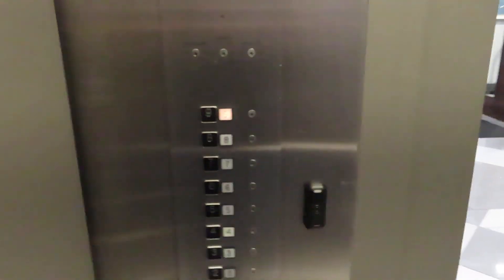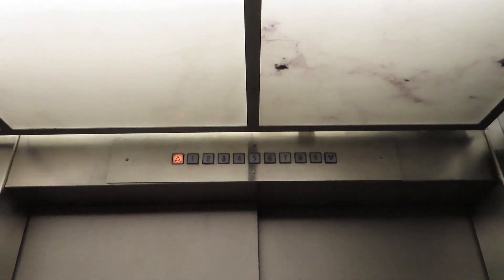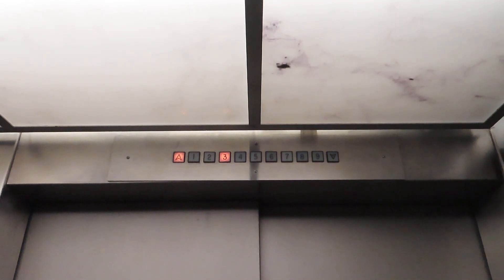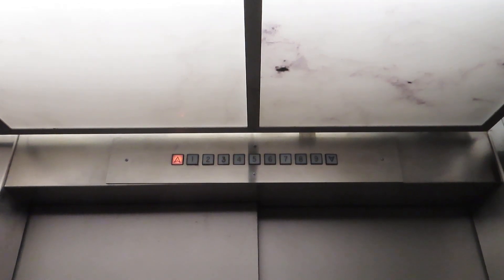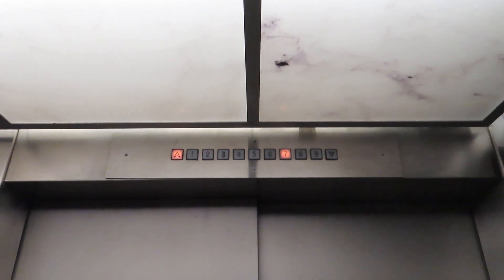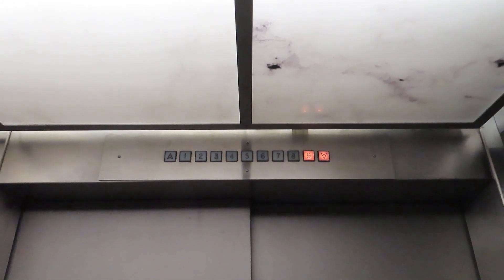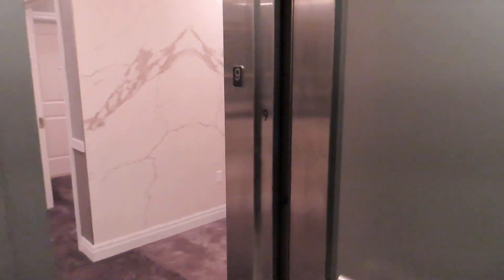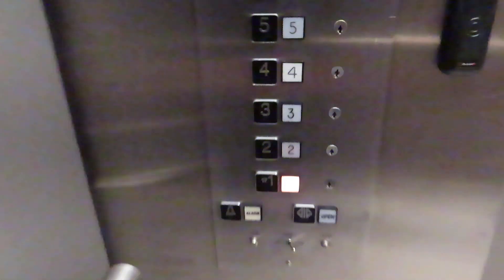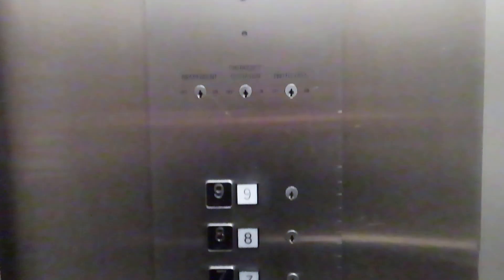Let's go up to nine. Here we go — are we in cult? Or maybe that's just the Montgomery controller. Let's go down to one. Look at this, it's a really tall button panel too.